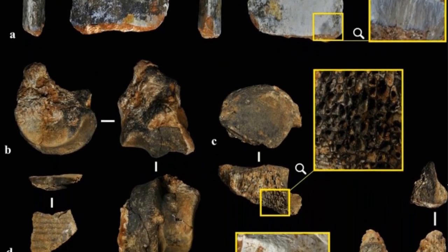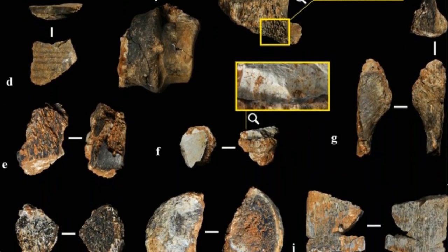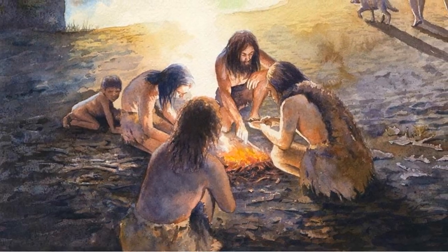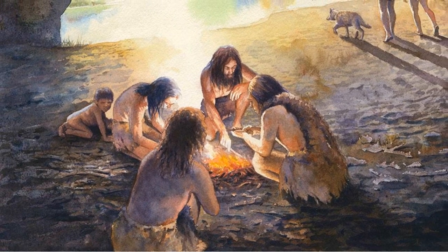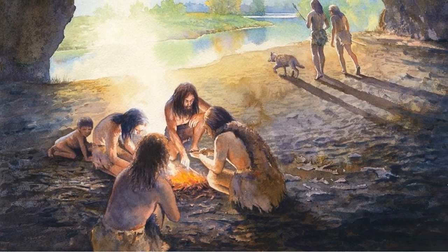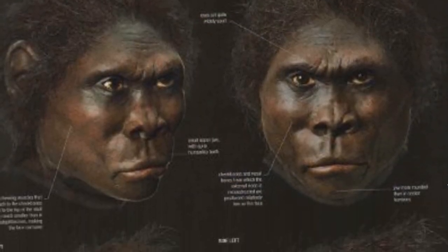The discoveries of stratified deposits of burnt stones, chert, calcined bones, and traces of ash indicate repeated burning events, and conclude that Homo ergaster most likely regularly gathered around the fire to prepare and cook food, and also for social reasons.